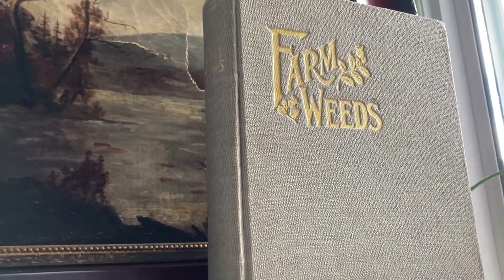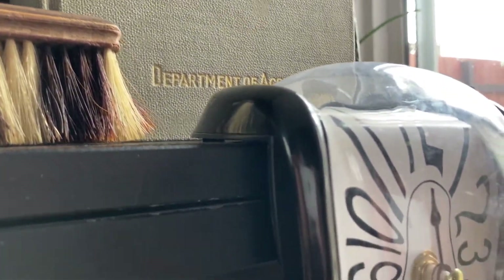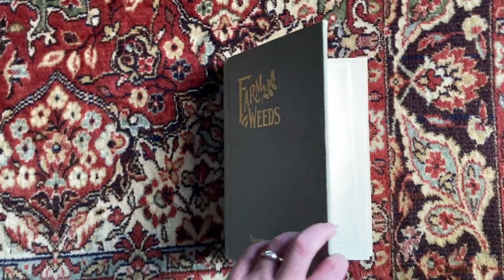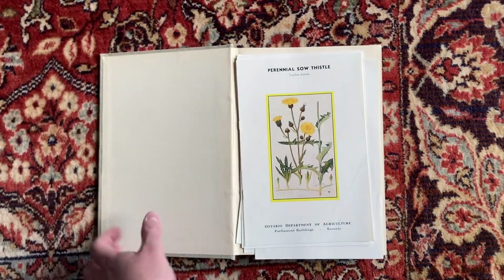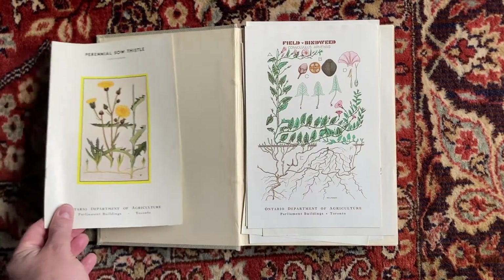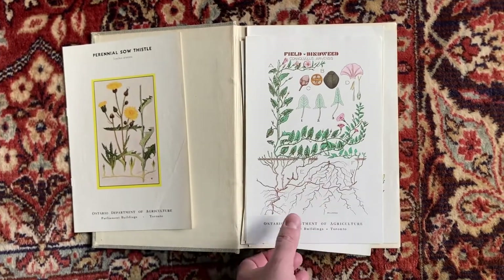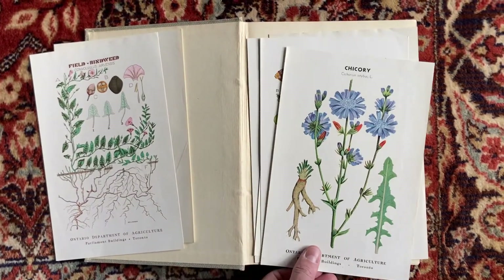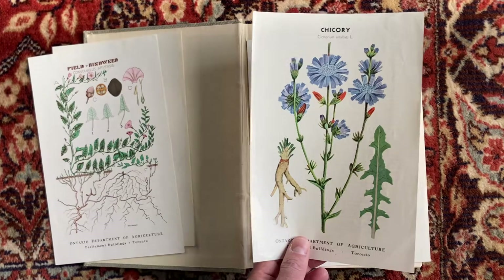There is the cover of the Farm Weeds book. That clock's actually hard to tell the time on, but it's okay. When you open up an old book and just that smell — I just love it. Hermione described it well in Harry Potter: the smell of old parchment.